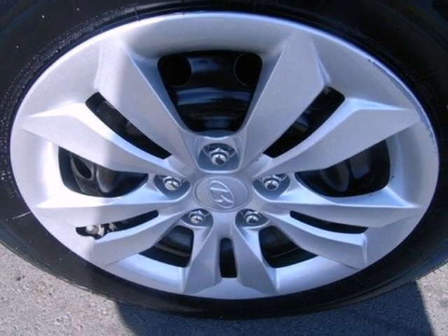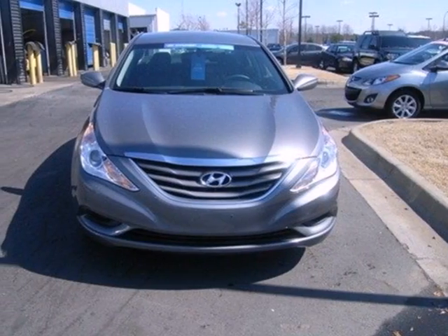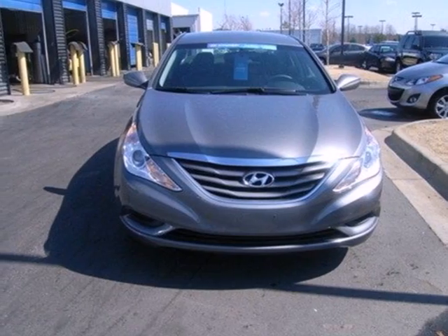A comfortable interior and spacious rear end cap off this worthy sedan. Take it for a test drive today.